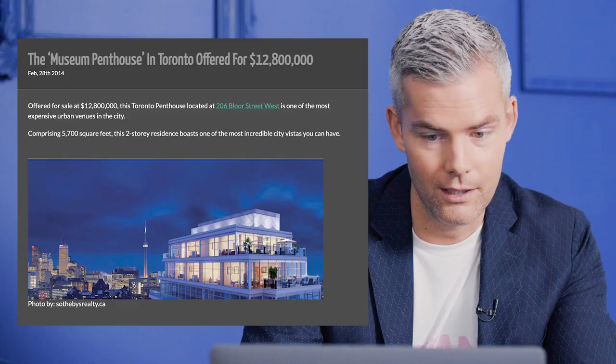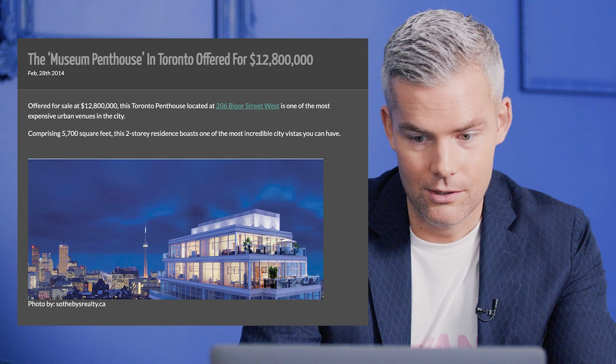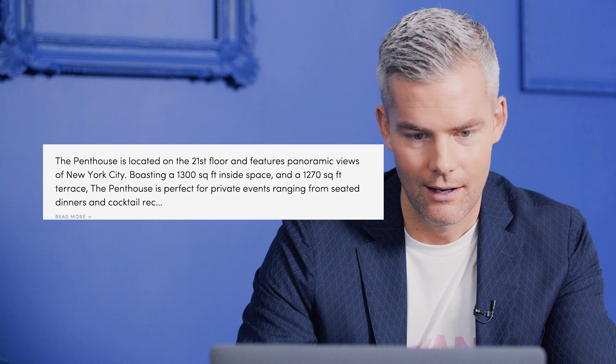The penthouse they show him living in Toronto, representing New York, sold for $12.8 million many years ago at 206 Bloor Street West. The one they say he lives in in New York is about 1,300 square feet on the inside with a nearly 1,300 square foot exterior on the balcony. But the actual one is like huge — it's 5,700 square feet, two stories. It boasts one of the most incredible city vistas you can have. For about $13 million when this thing sold, that's probably one of the biggest deals Toronto had seen at that time, which makes sense for a high-powered attorney.